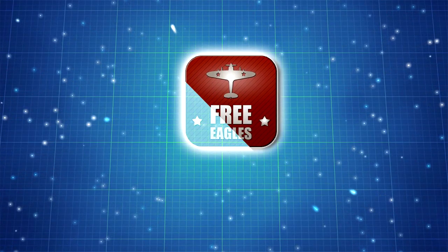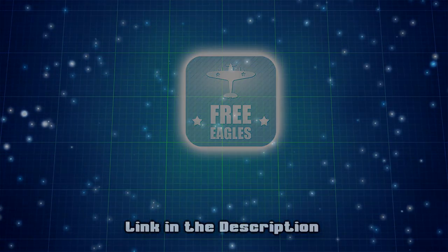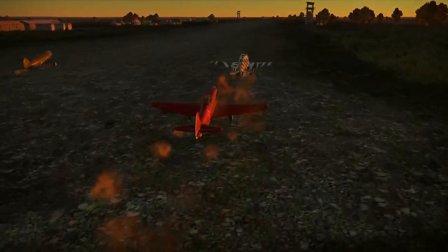Free Golden Eagles for Wild Thunder — link in the description. These are true facts about the Yag-3P.